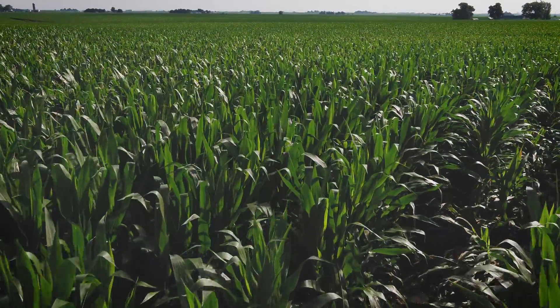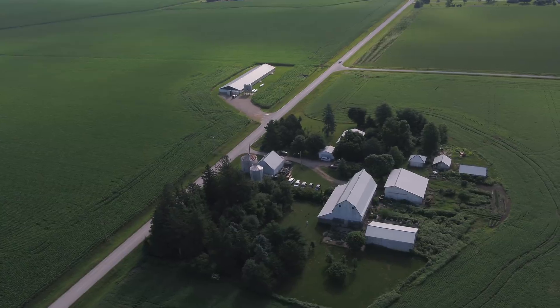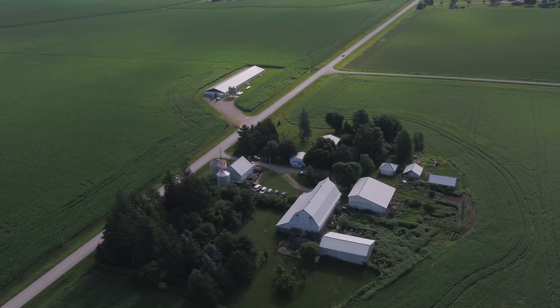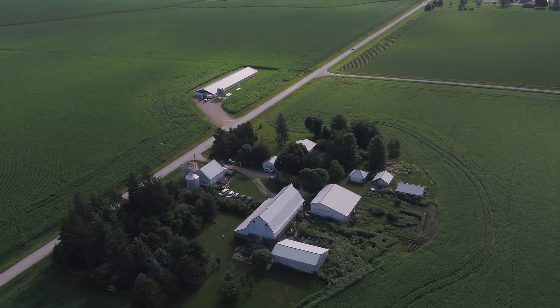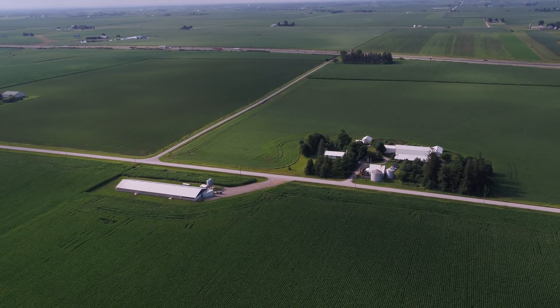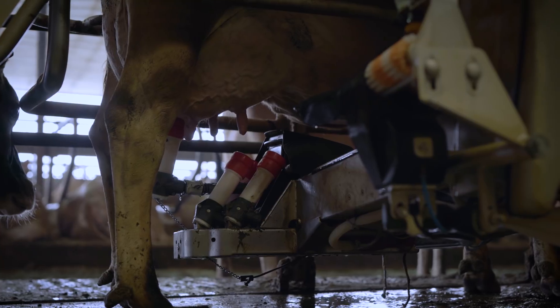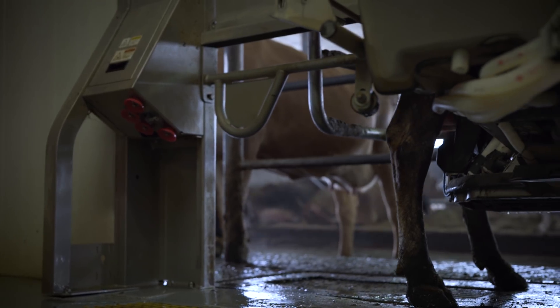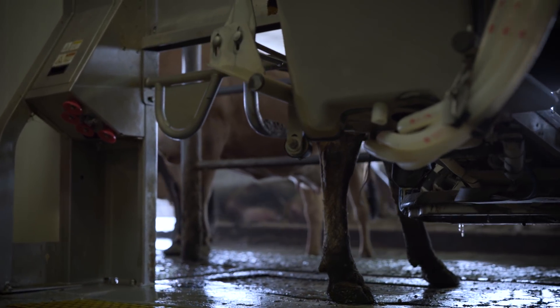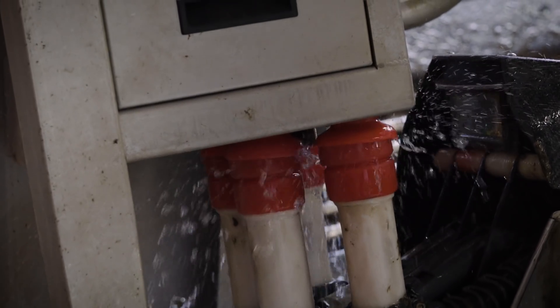I'm a fifth-generation Jersey dairy farmer in Scott County, Iowa. I grew up on a farm — we milked with buckets, then with high stalls, and then later on we had a free stall barn. In 2008, my daughter and I saw robotic milkers for the first time at World Dairy Expo. We decided to pursue that further, did more research, and we fell in love with them.